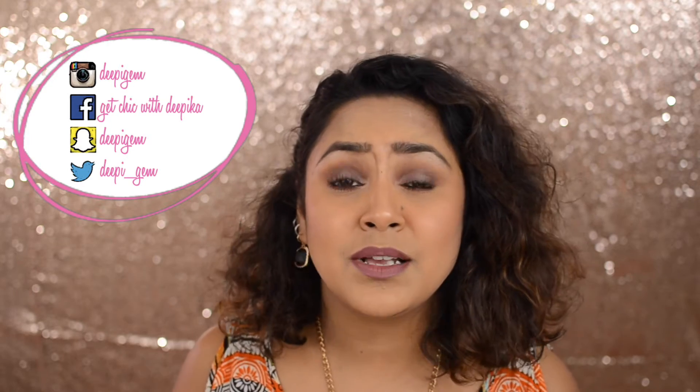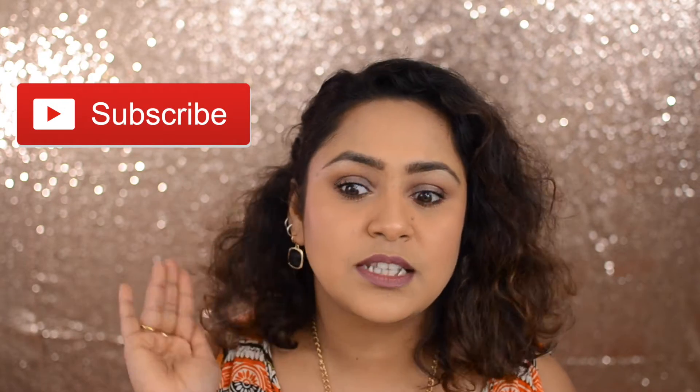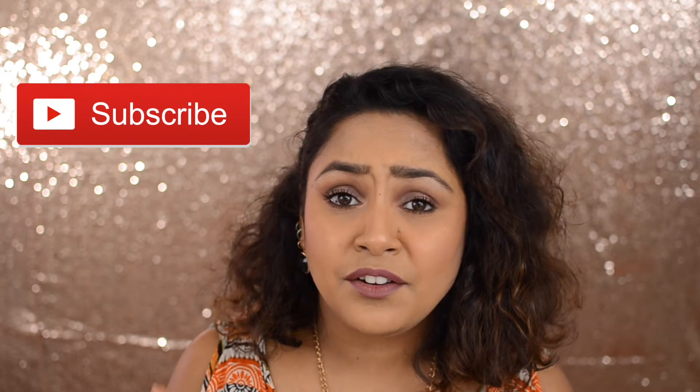Hi guys, welcome back to my channel! Recently I went to Paris in December around Christmas time — my Paris vlogs are coming soon, so keep an eye out for that. The day we made plans to go to Paris, the first thing that struck me was Kiko Cosmetics. I'd really heard about them being a very affordable brand with good quality. I also went to Bourgeois, and both stores are in the same mall.